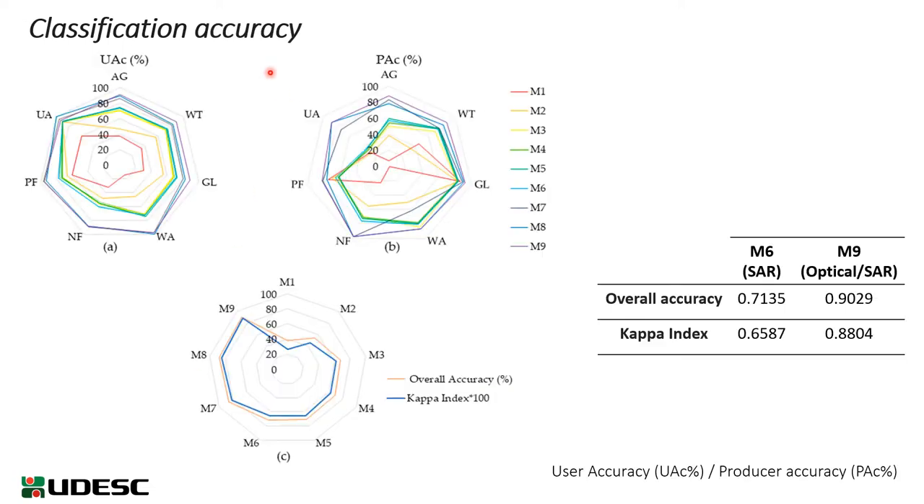Here you can observe the classification accuracy, user accuracy, and producer accuracy, and this graph shows the overall accuracy and the kappa index. From model 1 to model 6, there was an increase in classification accuracy only with the increase in SAR data, and model 9, with the addition of optical data combined with SAR data, also showed an increase in classification accuracy.